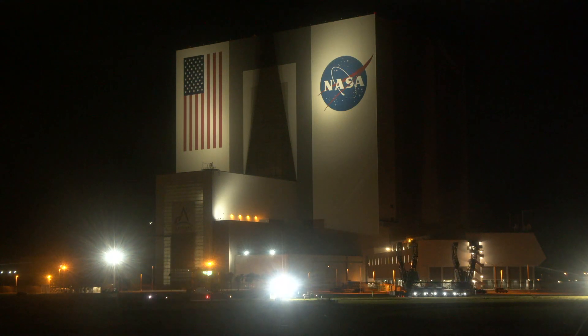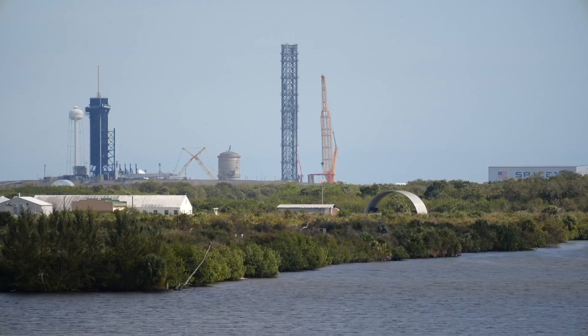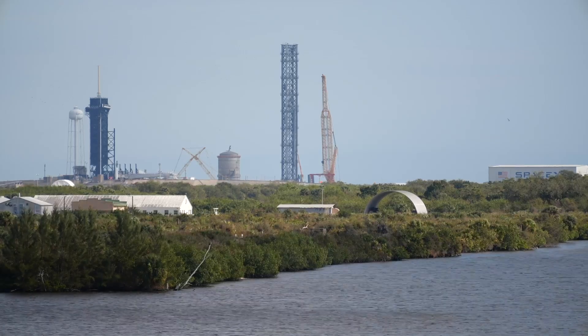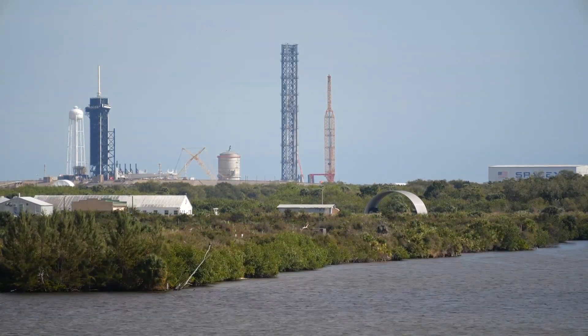SpaceX will later transfer the two chopstick arms to the launch pad for attachment to the carriage, which will move up and down the Starship launch pad tower on rails. In recent days, crews at the launch pad were seen assembling a support frame at Pad 39A to connect up the various parts of the mechanized arm system.